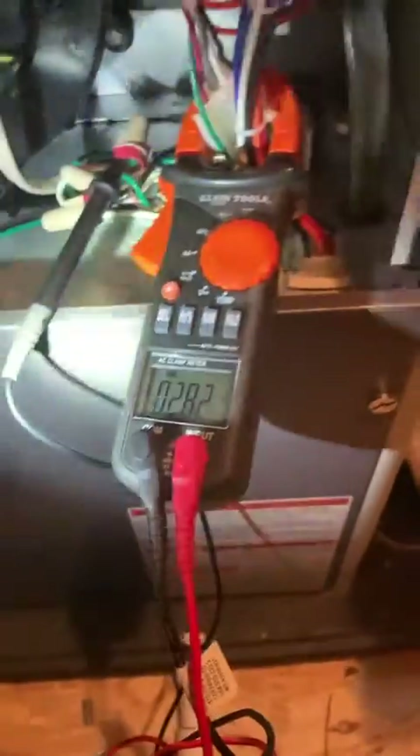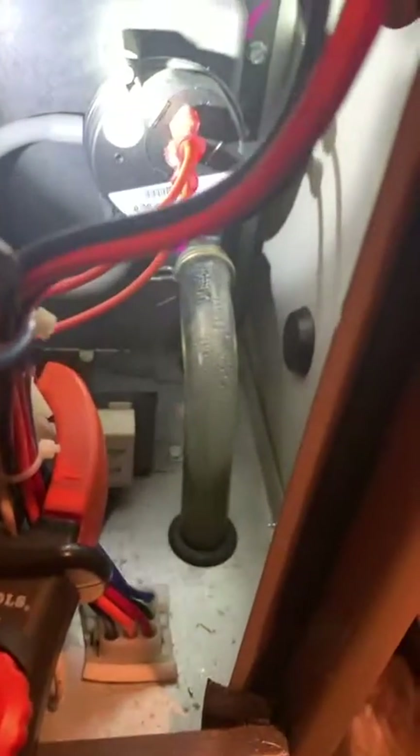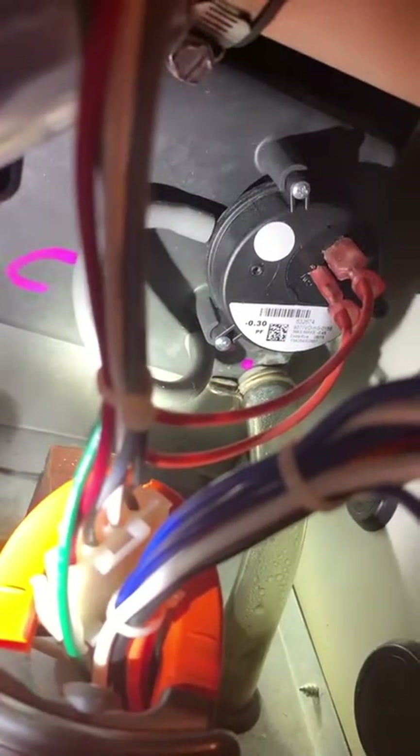I put my voltmeter on the common of the pressure switch — voltage coming into the switch was reading 27 volts — and then when I jumped across to the output on the switch I was reading zero. So that pressure switch is not closing. That negative 0.3 pressure switch — that's the problem.